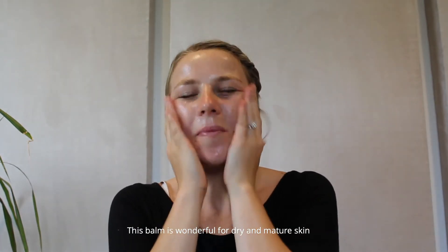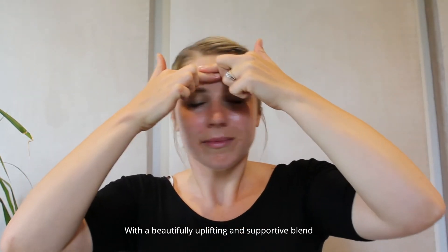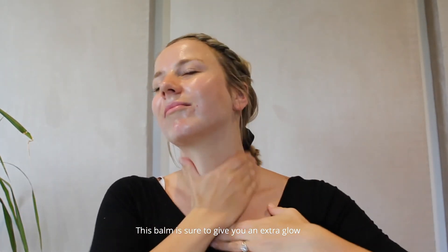This balm is wonderful for dry and mature skin or skin in need of extra TLC. With a beautifully uplifting and supportive blend of patchouli and lavender, this balm is sure to give you an extra glow.